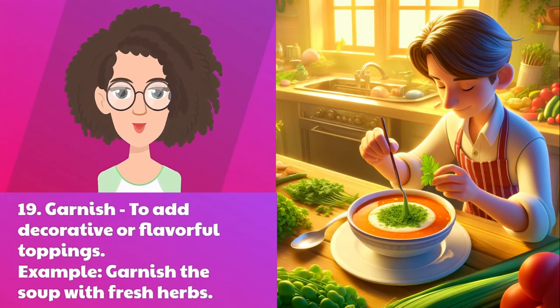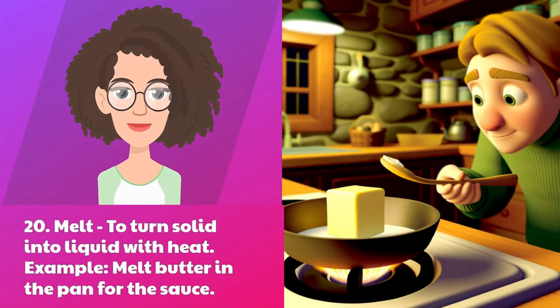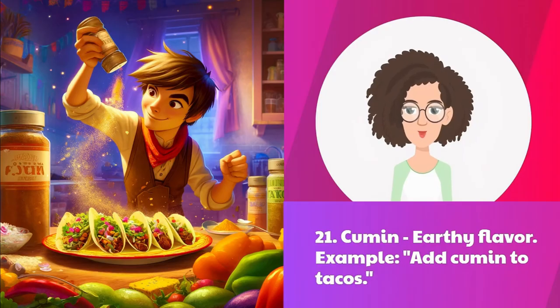Nineteen: garnish — to add decorative or flavorful toppings. Example: garnish the soup with fresh herbs. Twenty: melt — to turn solid into liquid with heat. Example: melt butter in the pan for the sauce.